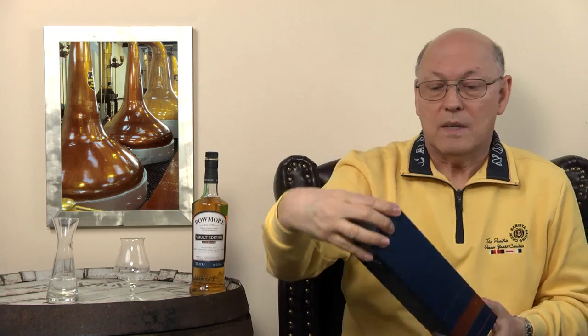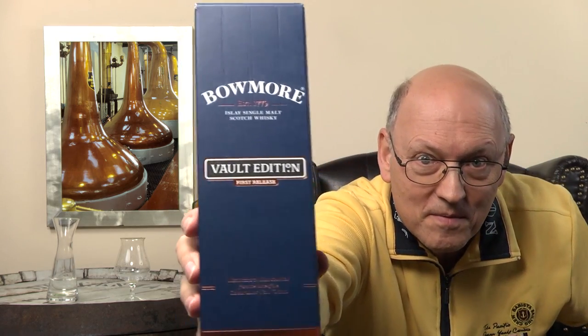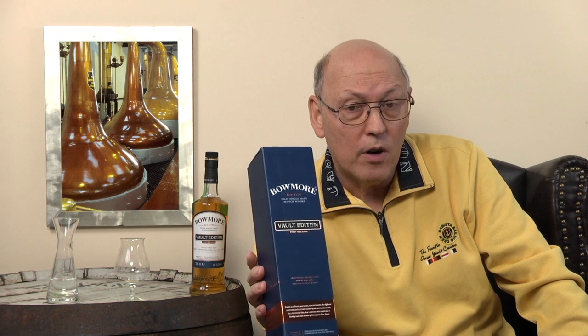Have a look at this Vault Edition here. The marketeers have been strong here — first release. This is a bottle out of a series of four, showing up in 2017.